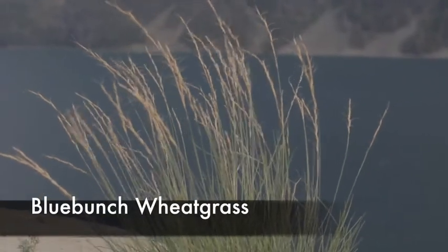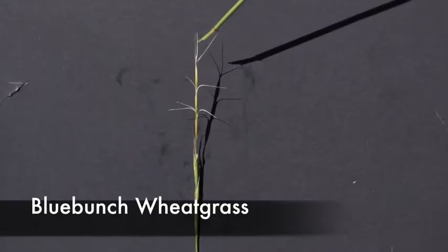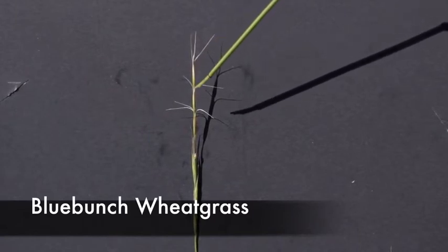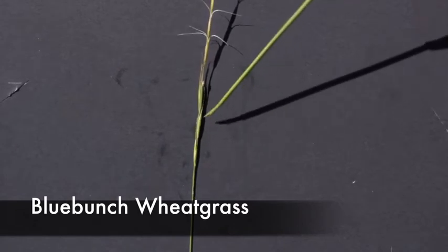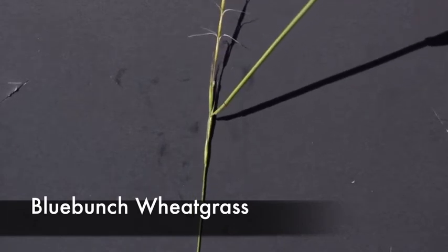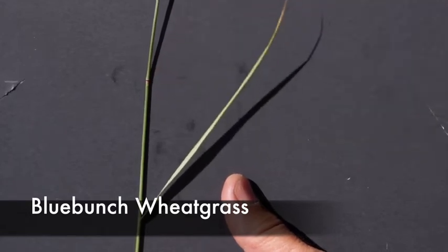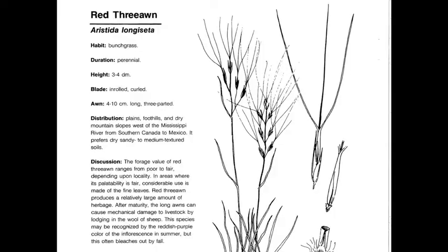This is a field example of Blue Bunch Wheatgrass that can grow almost two to three feet tall. Here you can see the divergent awns in each one of the spikelets, and see how they're attached directly to the main stem, with strong basal leaves, auricles present at the collar, and leaves that come off at 45 degrees.